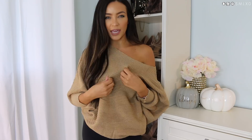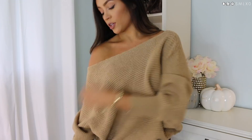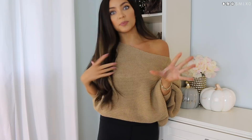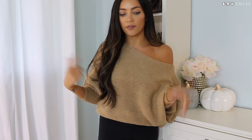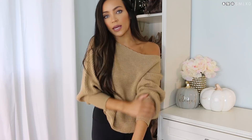First up is this sweater. I am obsessed with the color — I love a good camel-colored sweater for fall. This one is kind of a slouchy, off-the-shoulder batwing-style sweater. It's a really nice knit fabric, so it's really cozy. You can tug it off either shoulder. I think this would be adorable with like faux leather leggings — I just ordered a pair but they haven't come in yet.